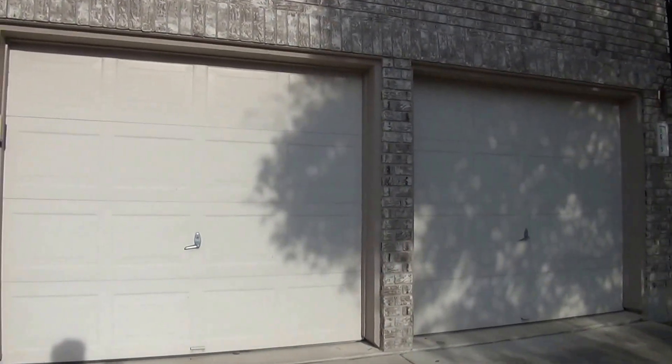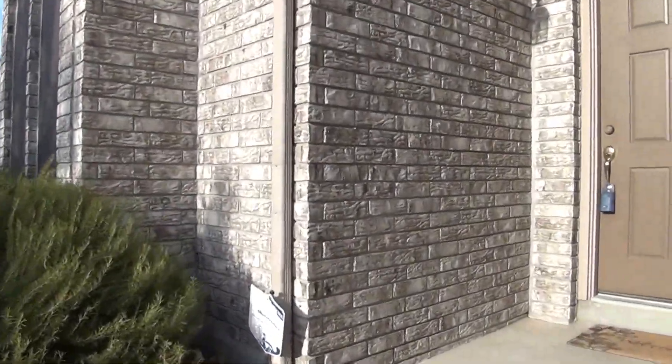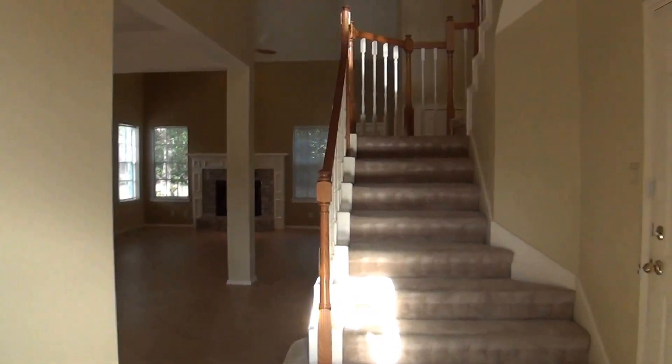We've got a two-car garage here with garage door openers. The house itself is a four-bedroom, two-and-a-half bath. Square footage is roughly 2,272 square feet. We'll do a layout here of the first floor.